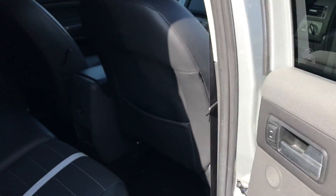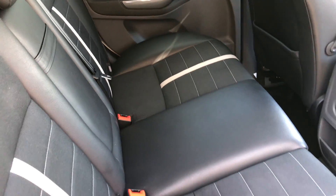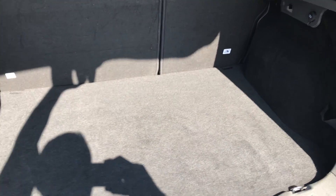The interior is in fantastic condition. The rear of the car looks as though it's never been sat in — really, really well looked after. The boot area has huge boot space and is lovely and clean.